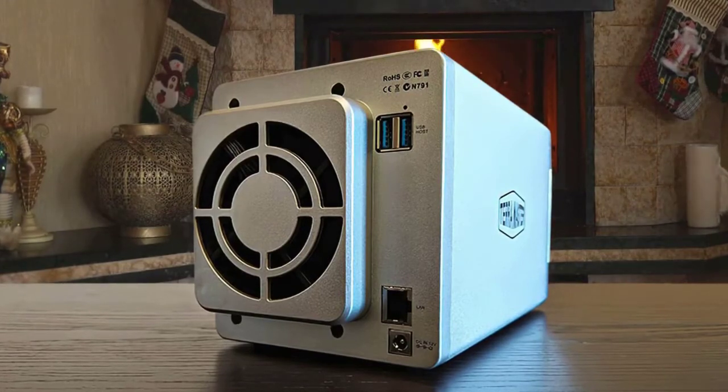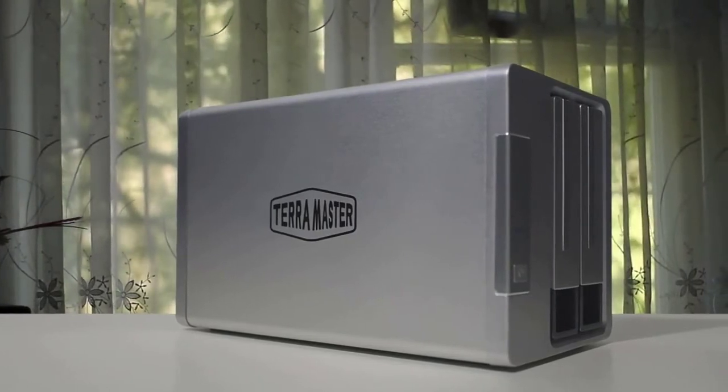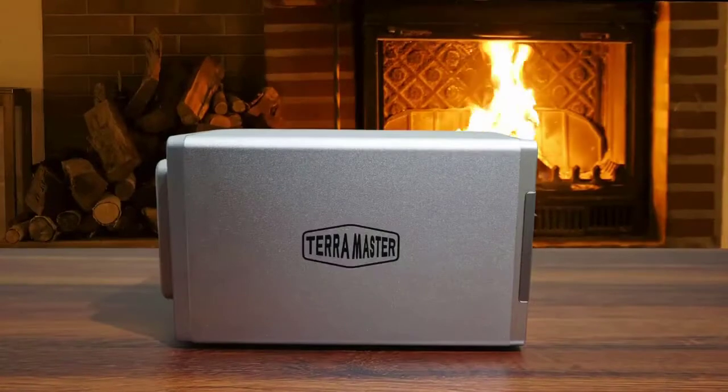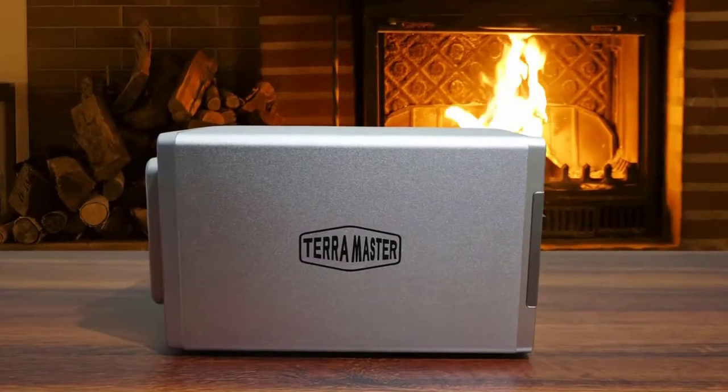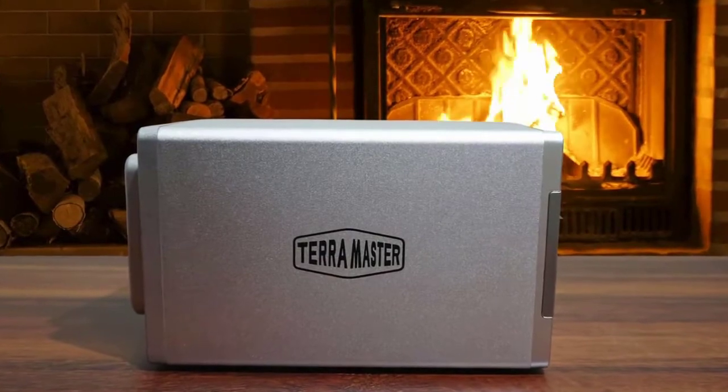It's easy to install, and in just a few short minutes you can be up and running with a device that can serve up pictures, music, and video as easily as a CRM or database server. It's a simplification, but the NAS drive market has stratified into two tiers: Synology and everyone else.